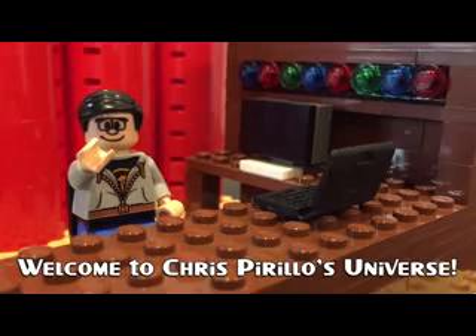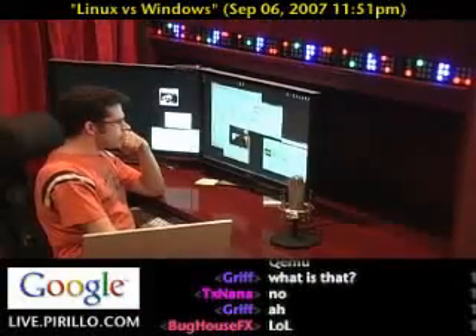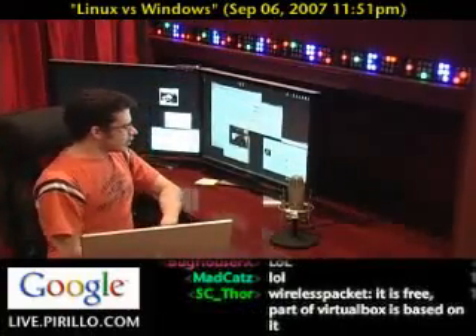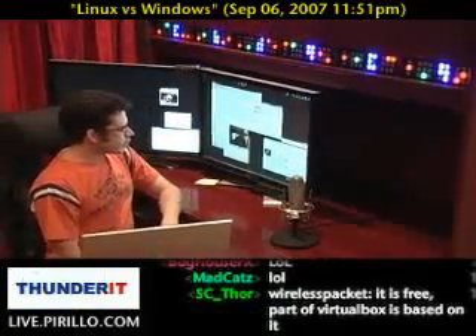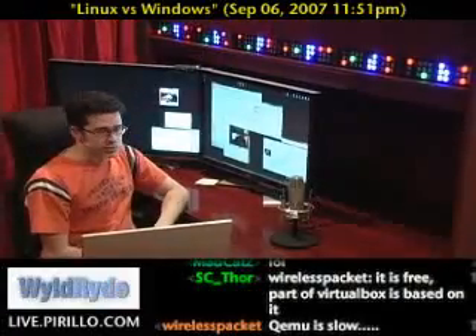Thank you for watching, liking, commenting, sharing, and subscribing right now. I stirred up a hornet's nest when I showed everybody that I was installing Ubuntu on the computer that we're giving away to one of our first 10,000 YouTube subscribers.